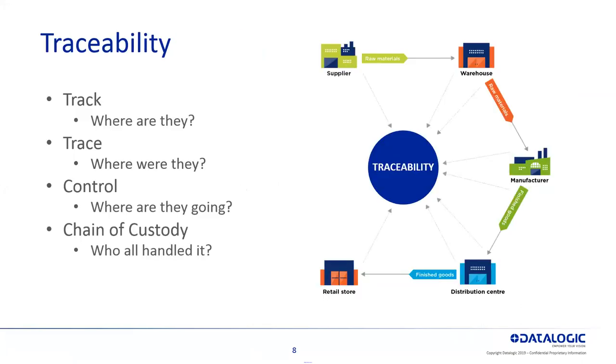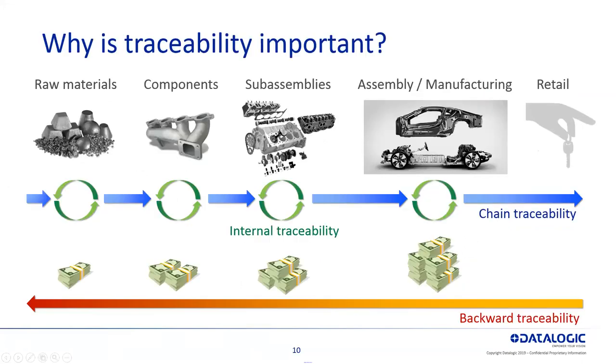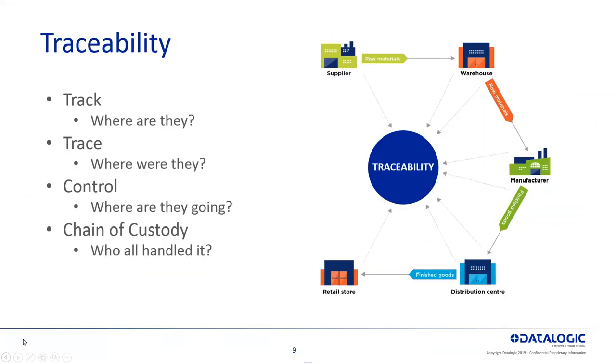Here's kind of a pictogram of what traceability is — the ability to track, trace, control chain of custody. A product all the way from the supplier to the warehouse, the manufacturer, distribution center to the retail store, and the ability to forward and backwards track that traceability.